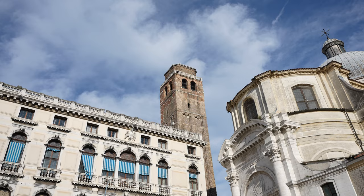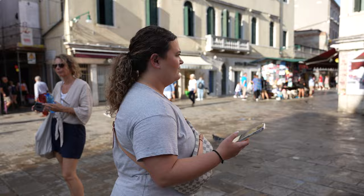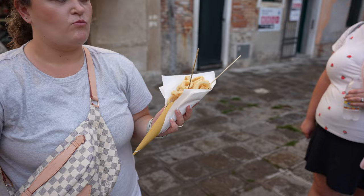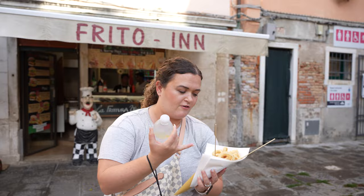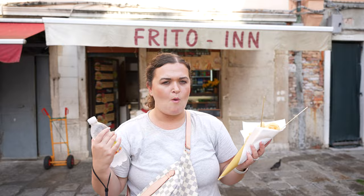Taylor and I were looking for somewhere to eat and we saw what looked like a really good fast food place. There aren't really many fast food locations here, but we found this place — it's called the Frito Inn. We got some frito misto, and it's super fresh — we watched them breading it and dropping it into the fryer. It was pretty good! And mind you it wasn't on film, but Taylor spilled chocolate gelato all over herself earlier — it was all down her bag and everything.